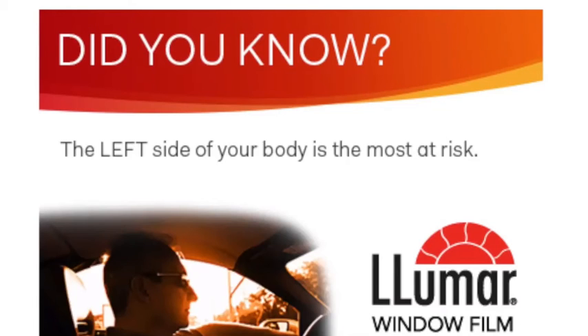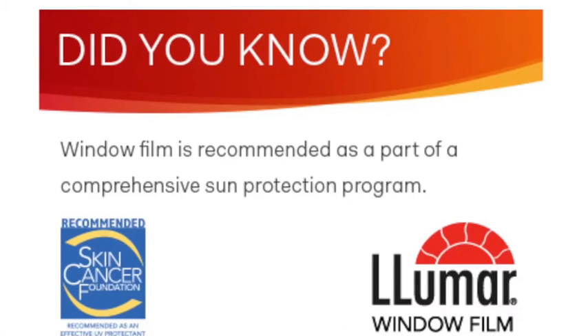From the very lightest to the very darkest, they stop 99.9% of ultraviolet.